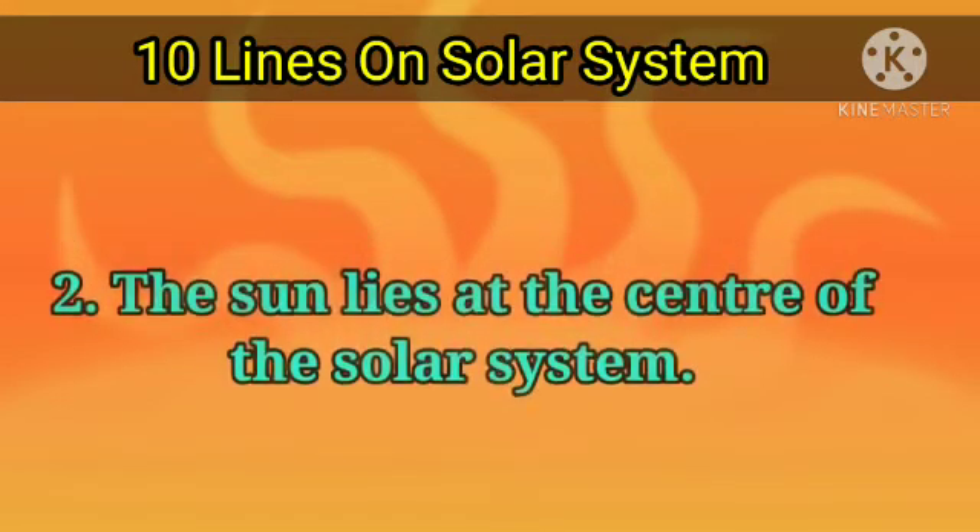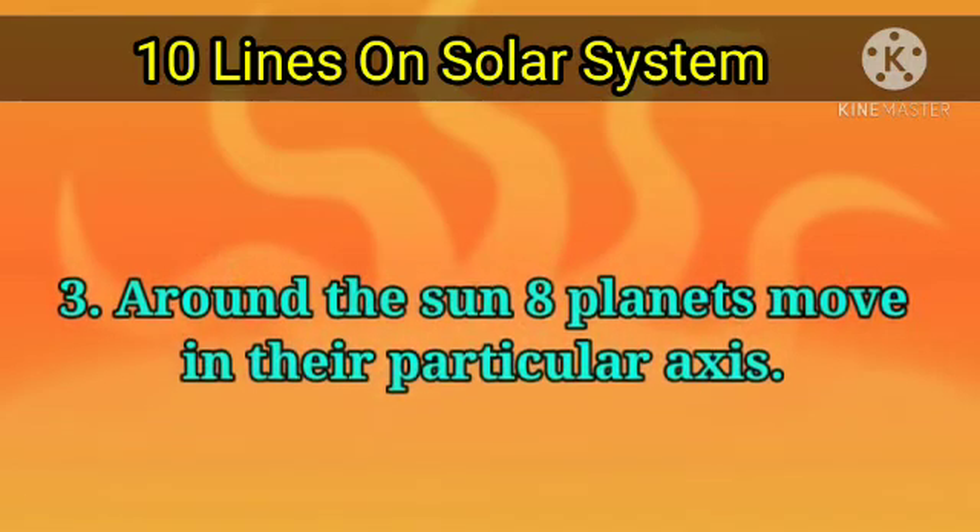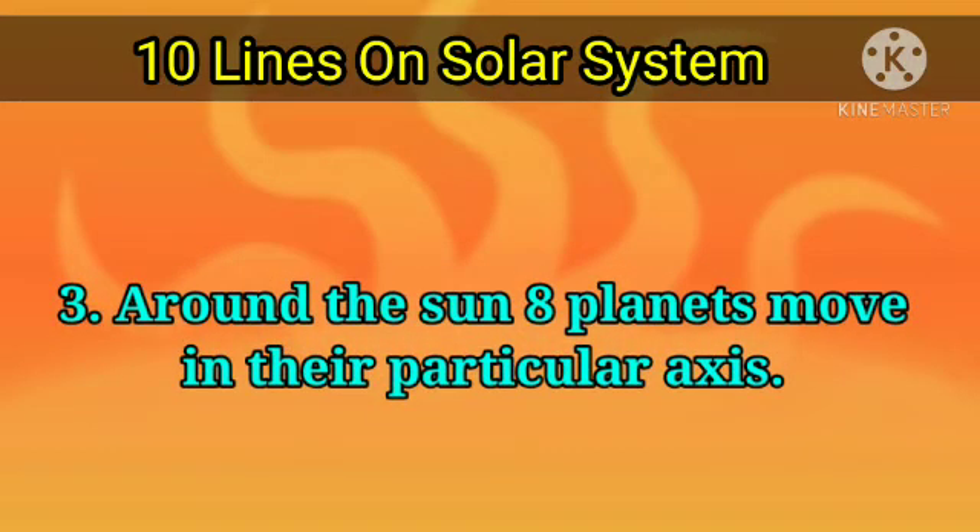The sun lies at the center of the solar system. Around the sun, eight planets move in their particular orbits.